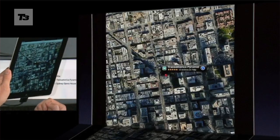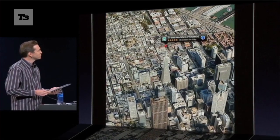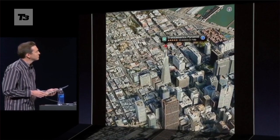With over 100 million business listings, Apple's new Maps offers turn-by-turn navigation and a 3D view over cities. Best of all, it's coming to the iPad.